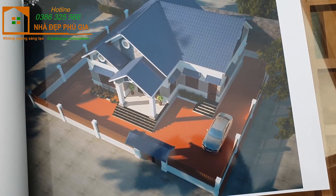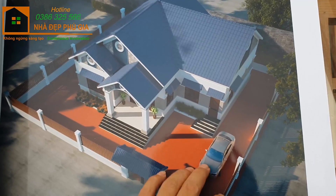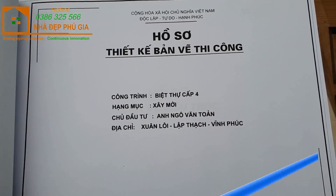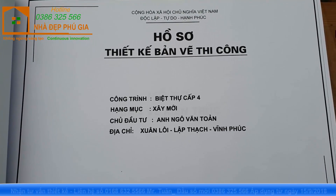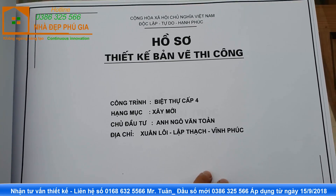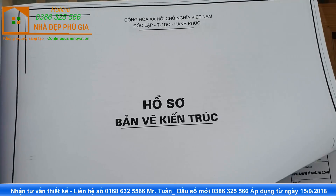Chúng ta sẽ đến với bản vẽ thi công nhà cấp 4 mái Thái cho ông Ngô Văn Toản, tại Xã Xuân Lôi, Huyện Lập Thạch, Vĩnh Phúc. Đây là phần bản vẽ kiến trúc của công trình.